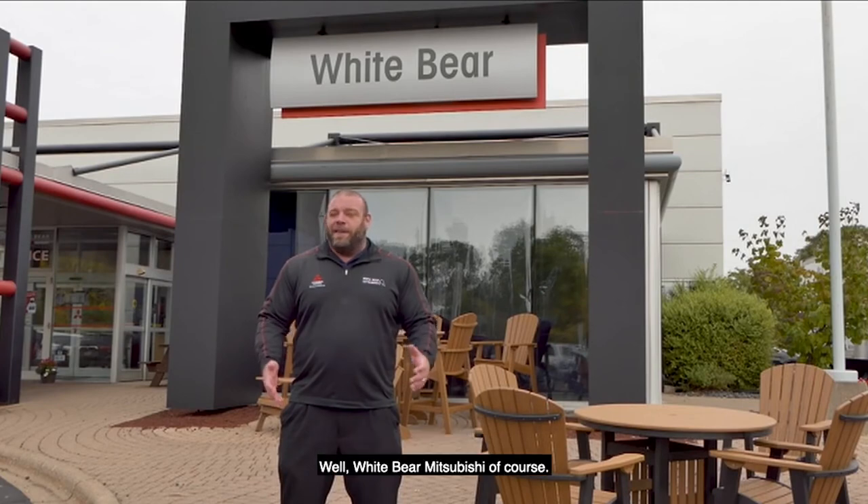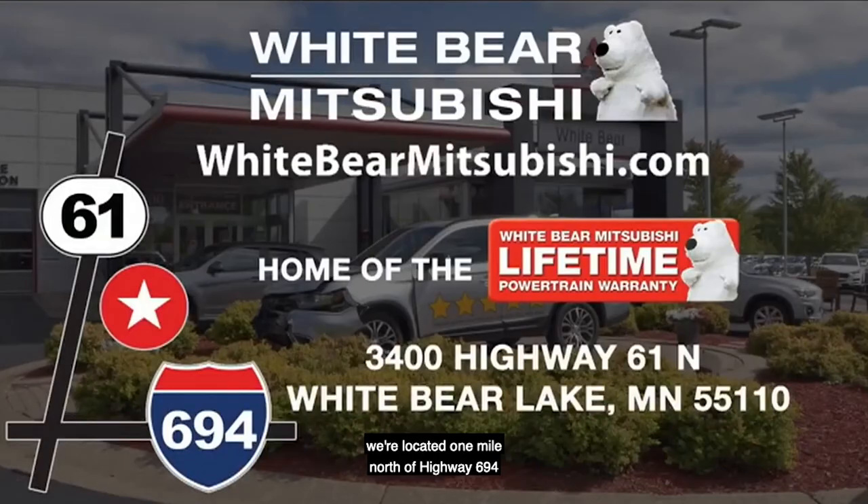So where are you going to find all these great deals? Well, at White Bear Mitsubishi, of course. We're located one mile north of Highway 694 and Highway 61 in White Bear Lake. Or check out our amazing specials and deals on our website at WhiteBearMitsubishi.com.